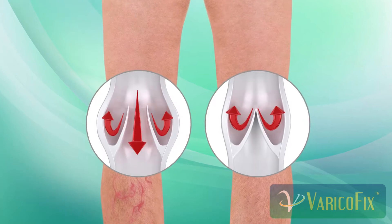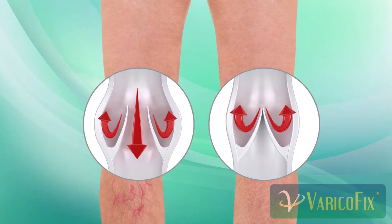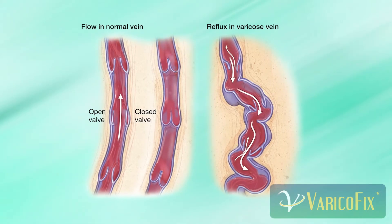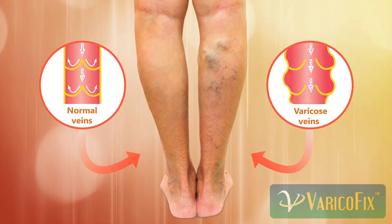Varicose veins are usually caused by weakened valves in our legs. When these valves do not work properly, blood collects in the legs and the veins become large and twisted.